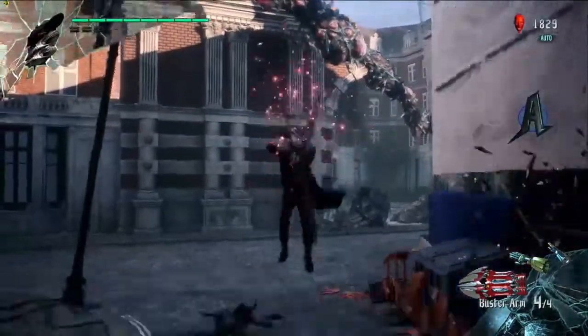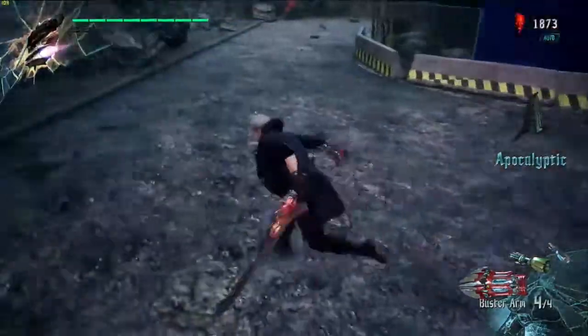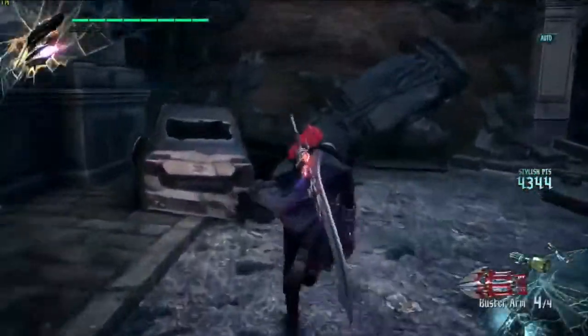And if you take a look at the performance, we have the frame rates up there. You can see the game is running super, super fast in 4K ultra settings, way above 60 frames per second.